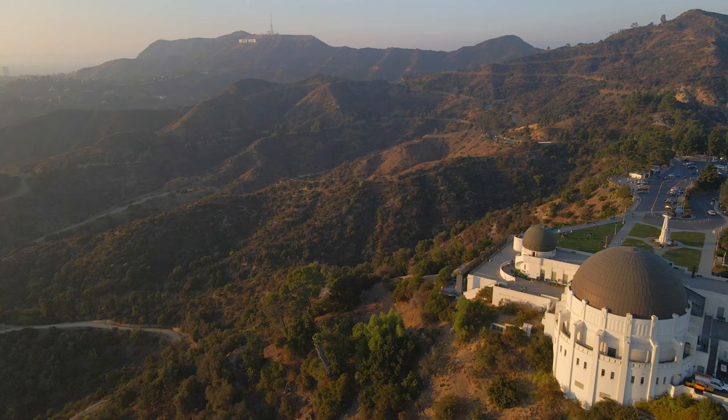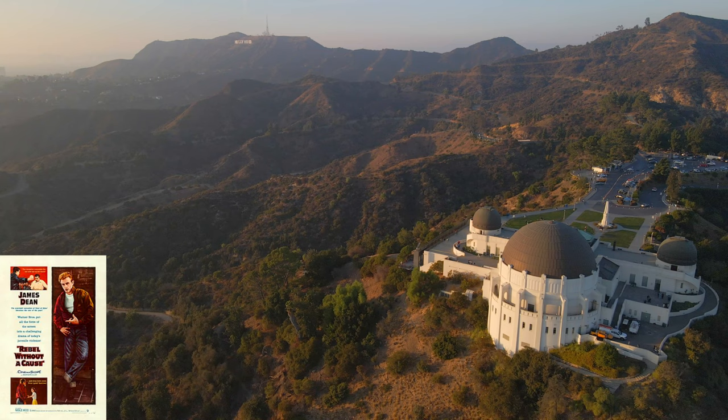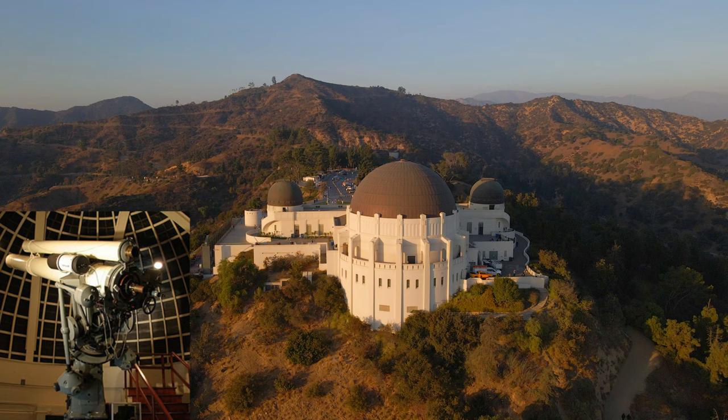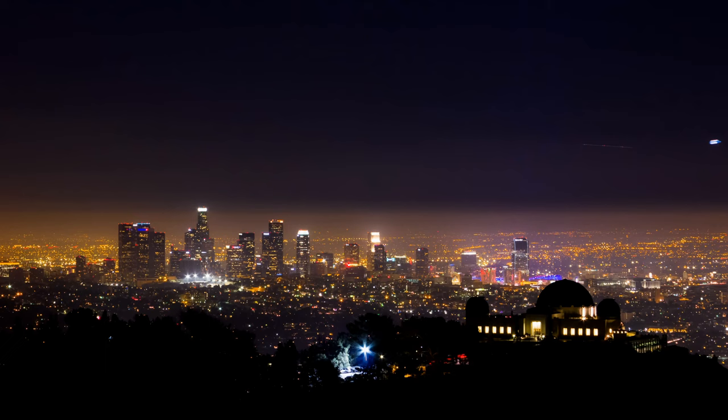In true LA fashion, the observatory has appeared in a number of films including Rebel Without a Cause, La La Land, The Terminator, The Rocketeer, and Transformers. Millions of visitors have looked through the 12-inch refracting telescope located in the rooftop dome on the building's east end.